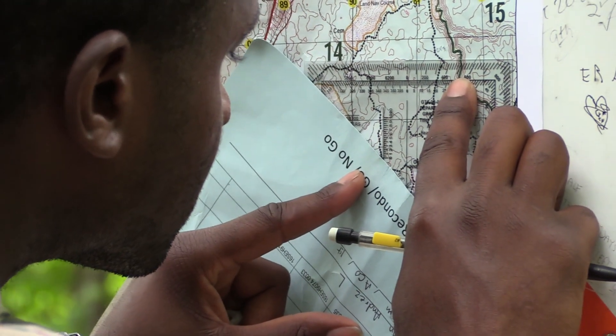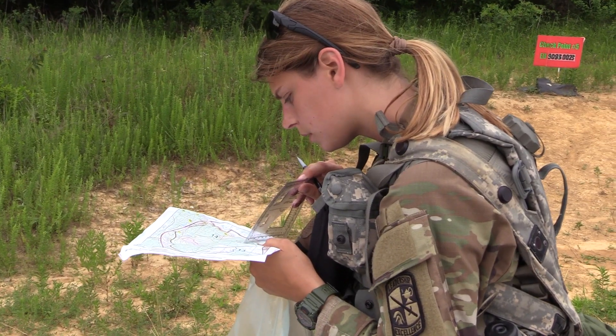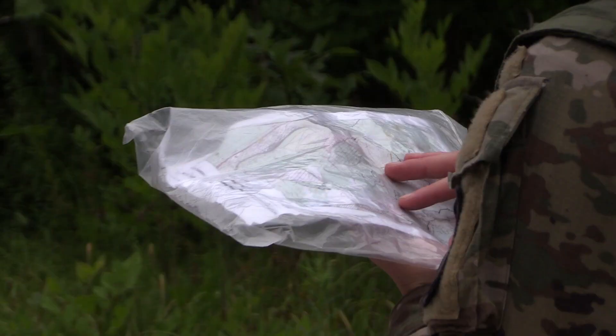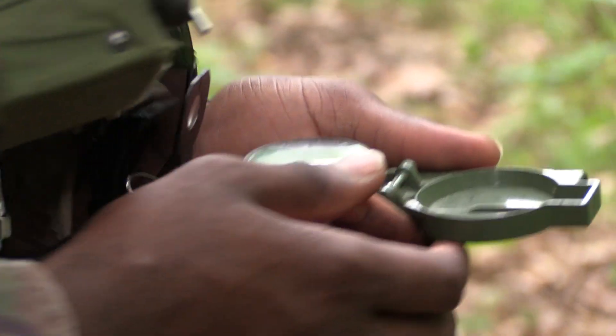We have the protractor — it's a square piece of plastic with cut-out triangles, and there are different scales for different size maps. You use that to plot your points. Then you start walking using your map, which is the other tool you're given, along with your compass.